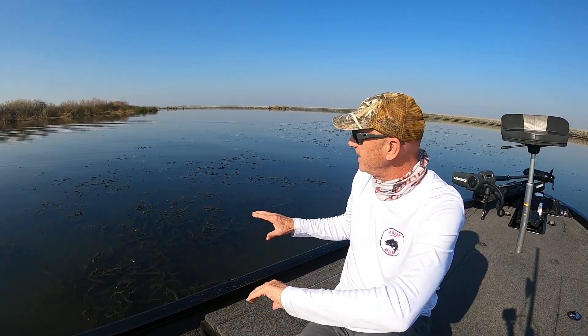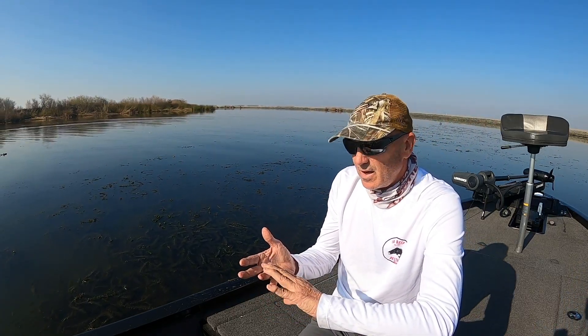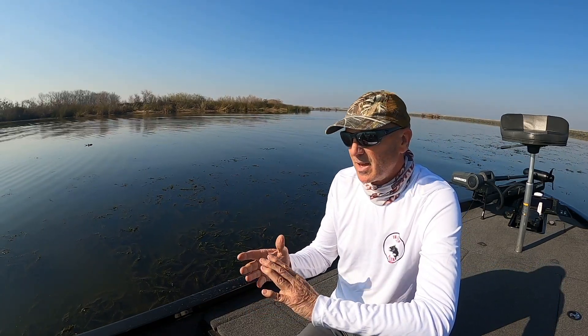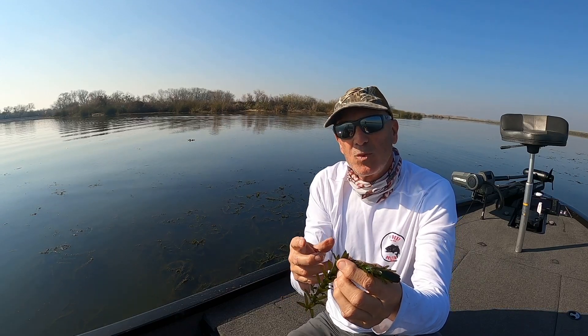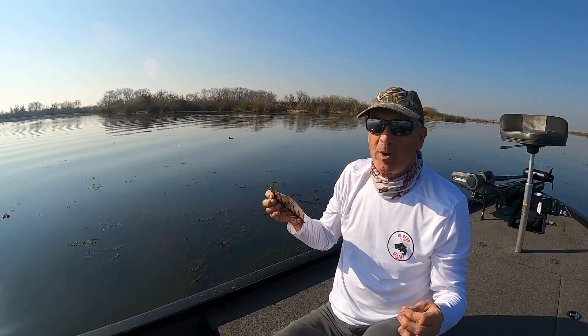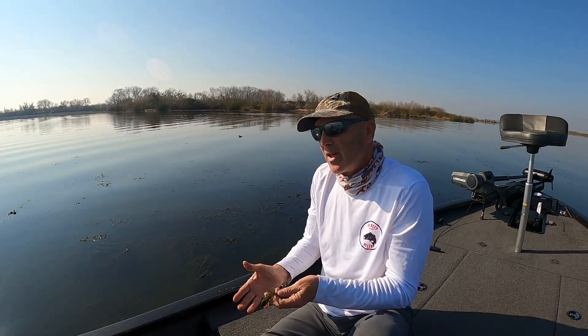We're out in a bed of Elodea now. This plant can be called Elodea, Egeria densa — a lot of people will call it hydrilla. You can see this stuff matted out here in the middle of the slough. We actually have no true hydrilla out here; it's either scientifically called Egeria densa or Elodea. The only difference between hydrilla and Elodea, if you're a biologist, is that the little fronds of leaves will have a little ridge on the edges — almost like the ridge of a dime. There's no difference in the way this fishes, and nobody really cares what you call it.